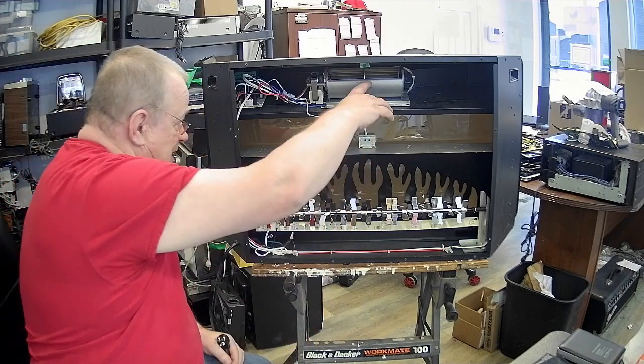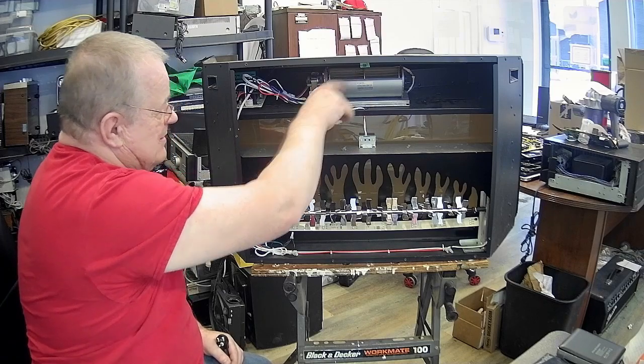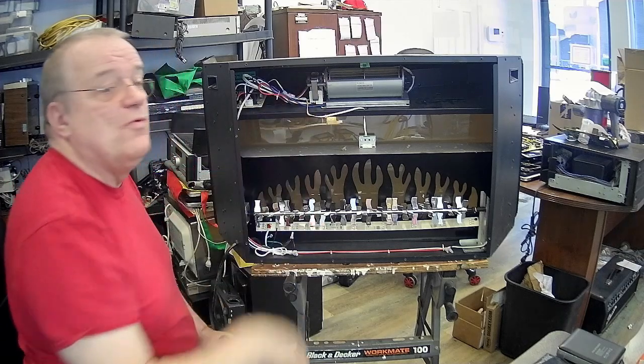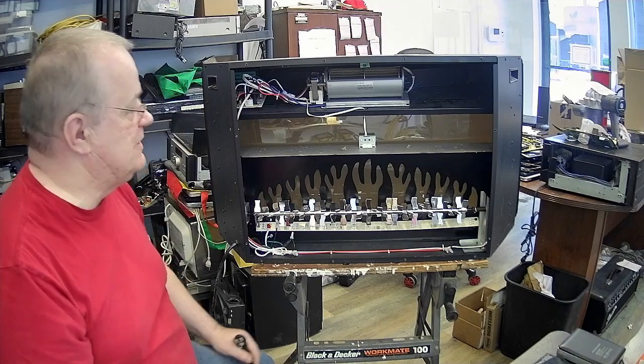Dans le haut, ici, j'ai un petit moteur, un petit ventilateur avec un élément chauffant en avant. Quand il demande de chauffer, il part le petit ventilateur et il fait chauffer ça.